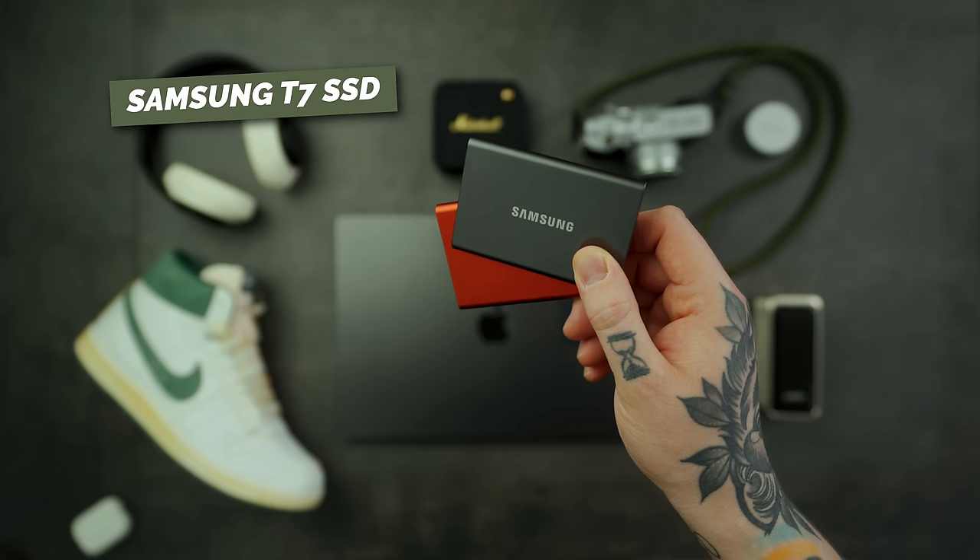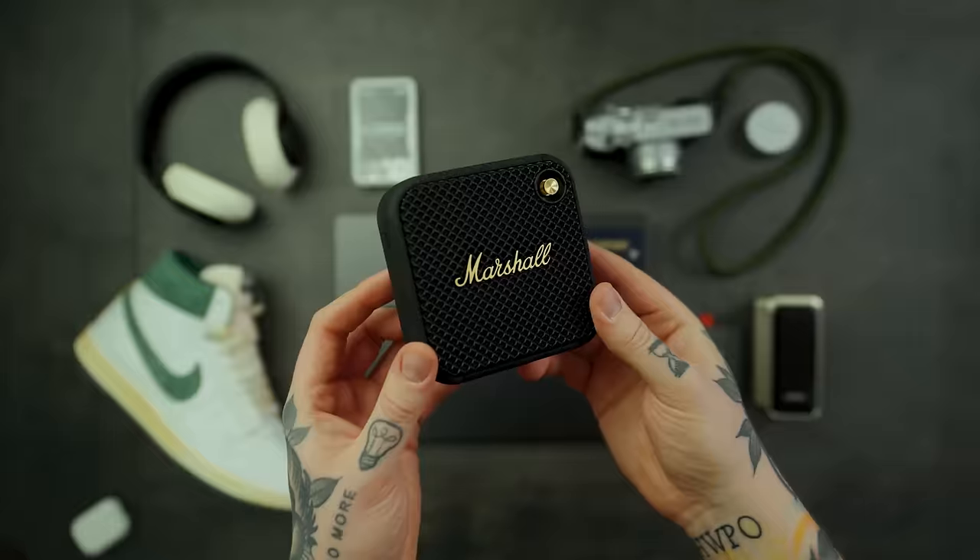Back to the tech world — next up is the Samsung T7 SSD. I have four or five of these on my desk right now. When you're traveling and doing any sort of content work, it's great having an external drive to back stuff up, edit videos off of, or transfer files. These SSDs are small, compact, have really fast transfer speeds, and these days you can pick them up at a pretty fair price.